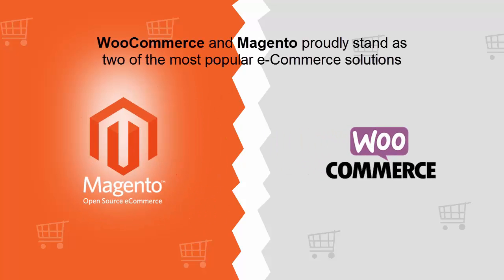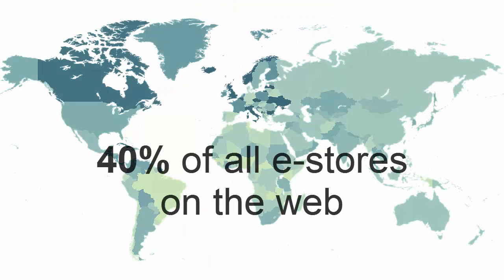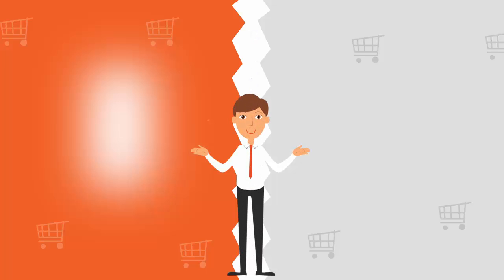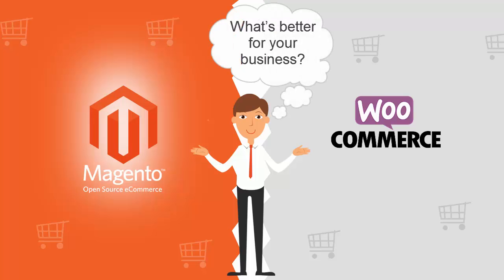WooCommerce and Magento proudly stand as two of the most popular eCommerce solutions that power jointly nearly 40% of all eStores on the web. While both have their strengths and weaknesses, it becomes quite challenging for a merchant to choose the best one amongst the two. This video is aimed to help you give the answer to an ultimate question: what's better for your business?